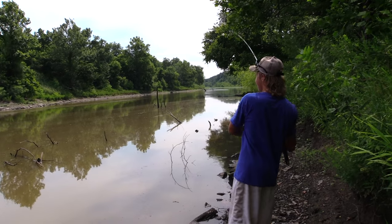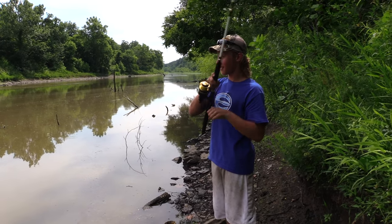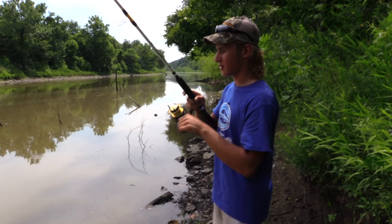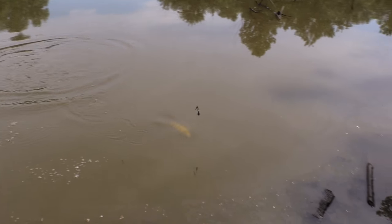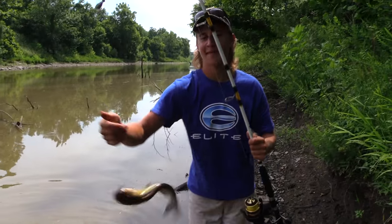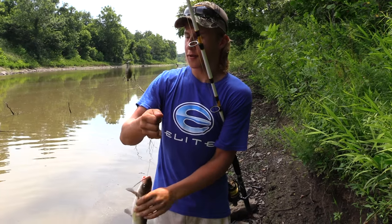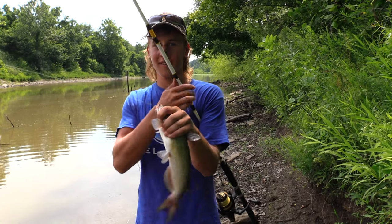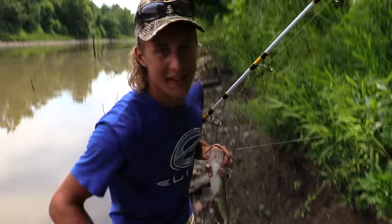He's on there — another one off that point. That's the third one off the point. Feels like a little one. Sudden Impact is tearing them up. That's our third one here and we've been here about five minutes. It's nothing big, but they're still really fun to catch. We're going to throw up there again and see if we can get us another one.